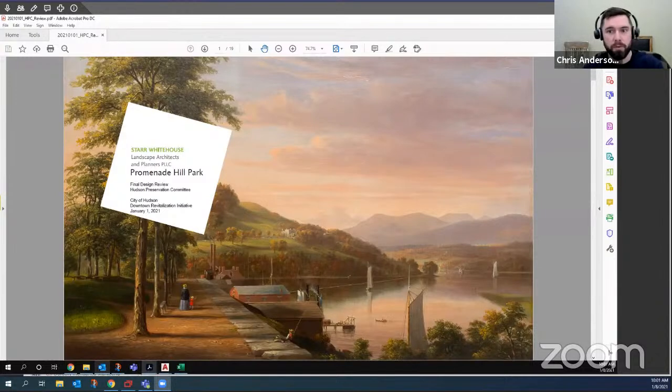Thank you very much to everyone for giving us this time. We spoke just under about a month ago, and the differences between the presentation you saw a month ago and today is just a little more refinement in terms of the plan and specifically the materials. We're approaching finalizing the drawings and hoping to get this out to bid so that we can have the park ready by the end of the year.